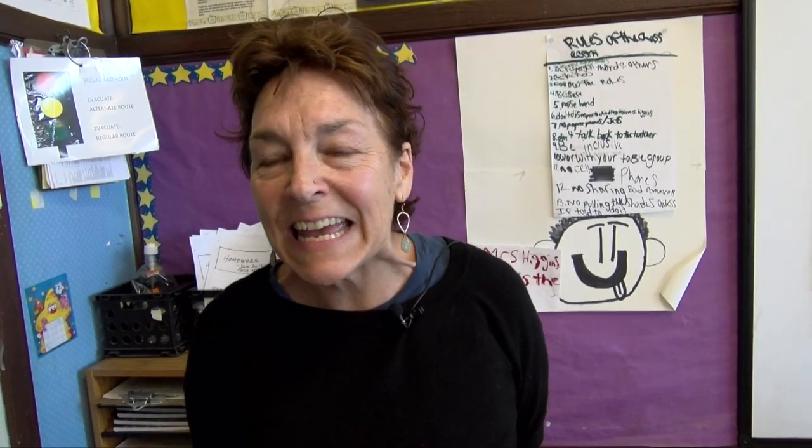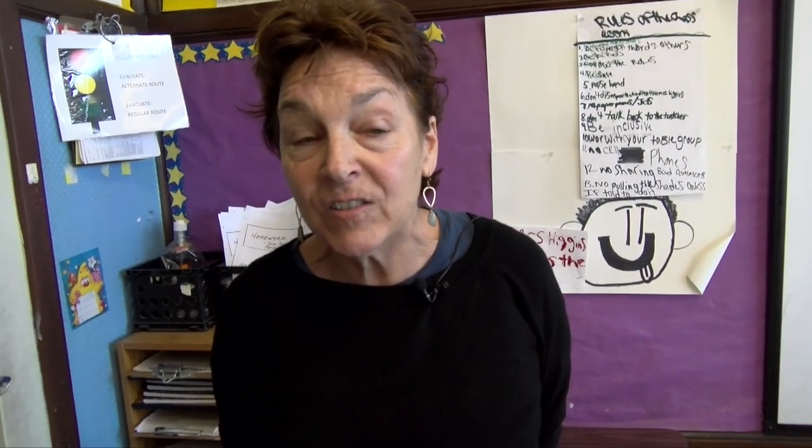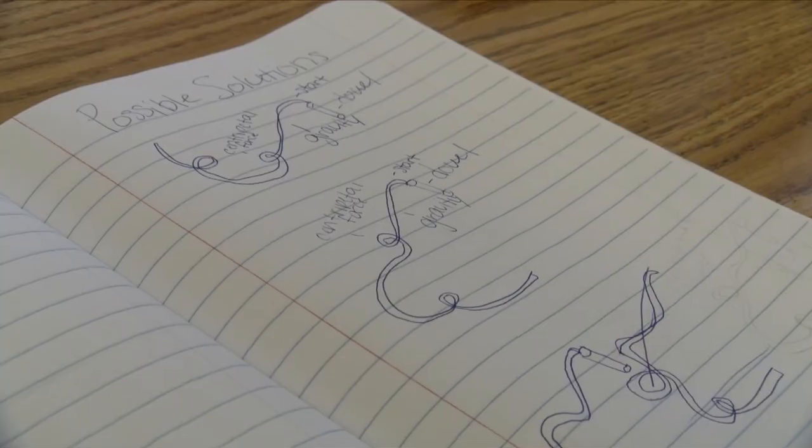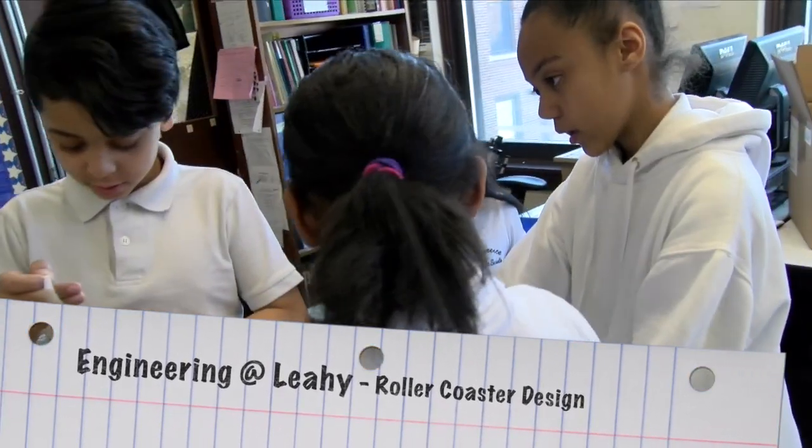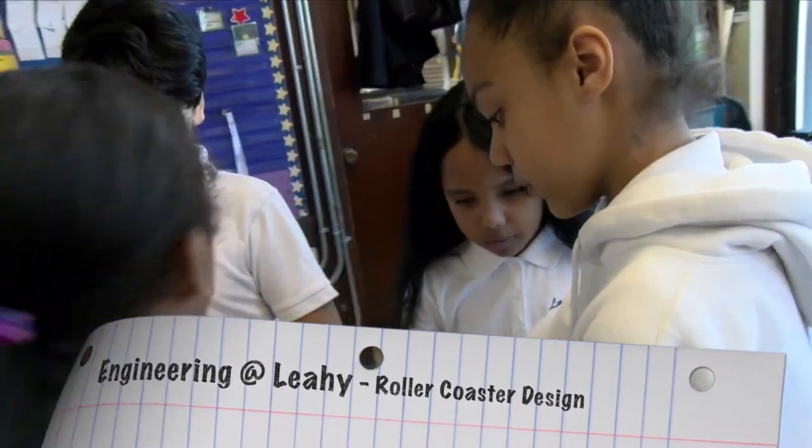My name is Judy Higgins and I teach science at the Lahey School. This is a fifth grade class. Today the students will be acting as engineers — they are designing and building roller coasters, learning about and focusing on forces.